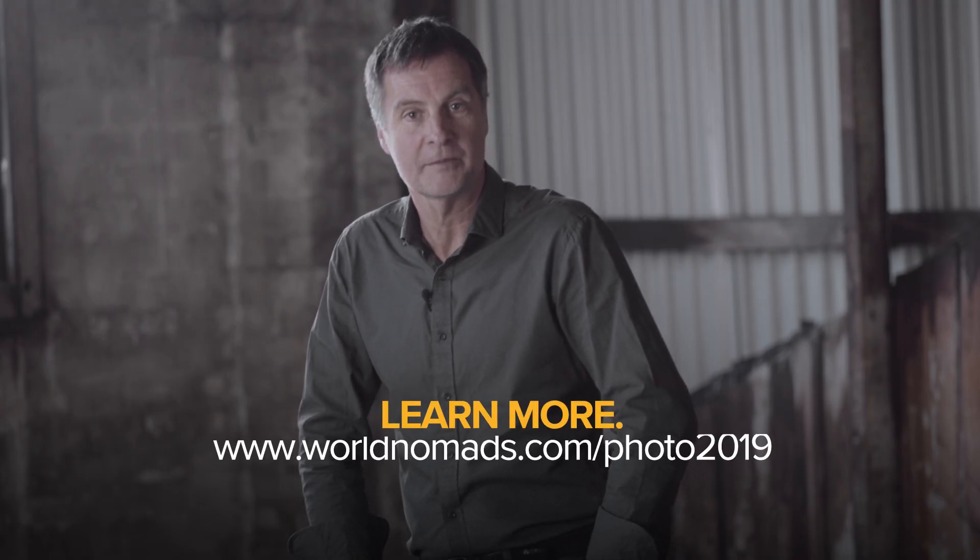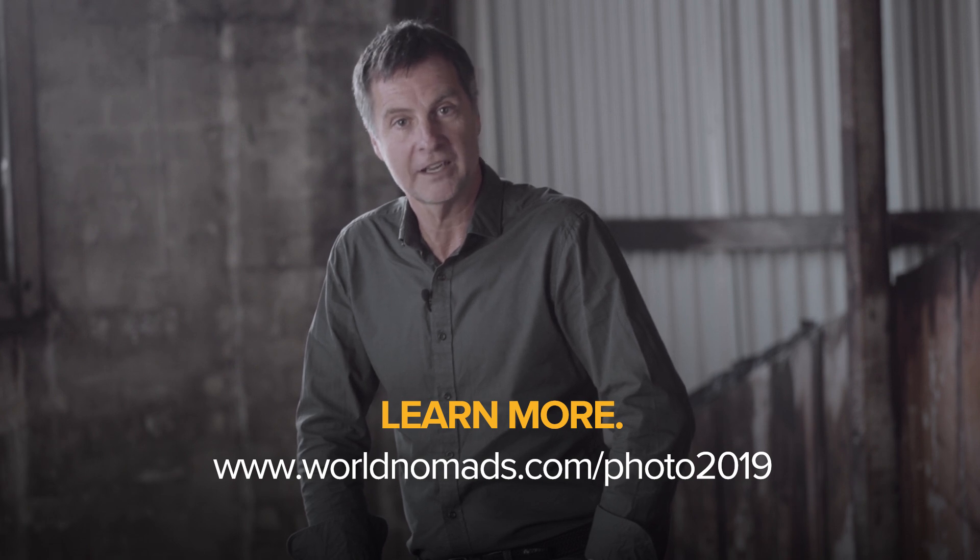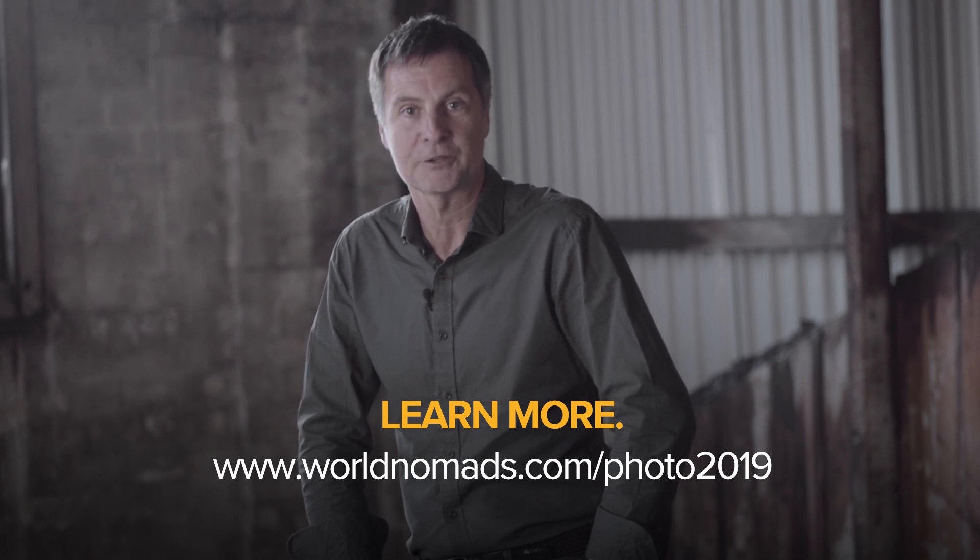So there you go, my top five tips to create a winning photo story. Ready to give it a shot? Be sure to check out worldnomads.com/photo2019 for more info on how to apply.